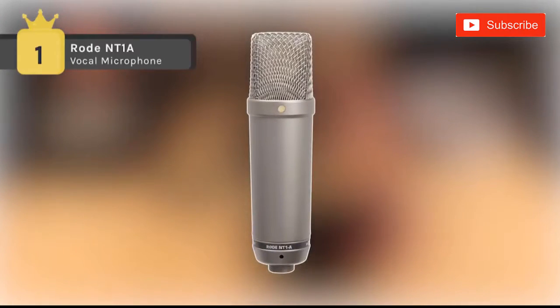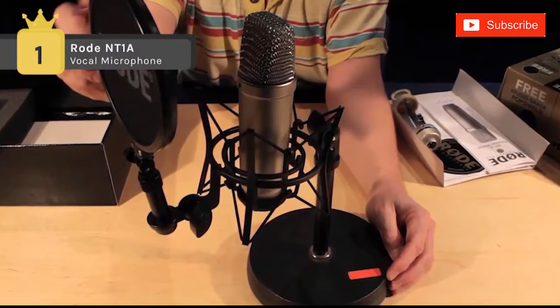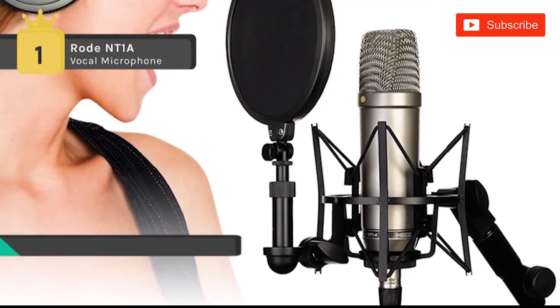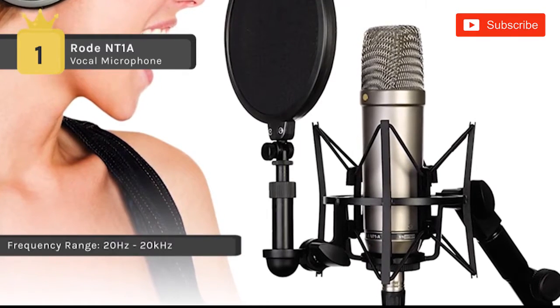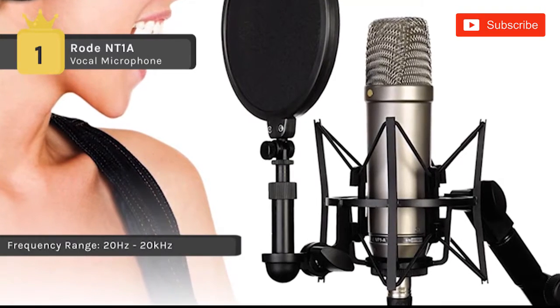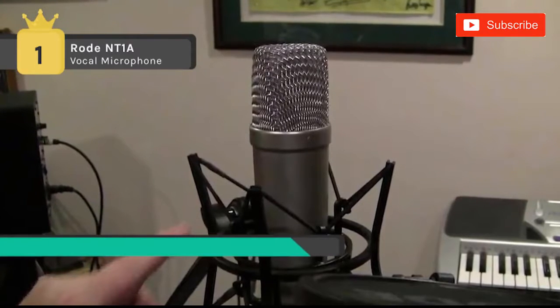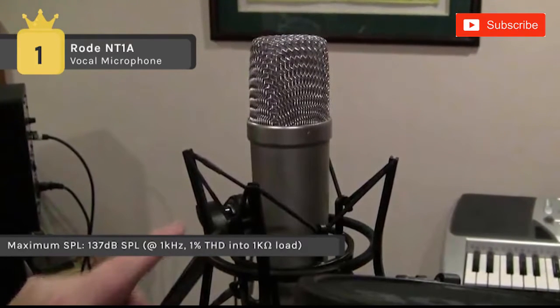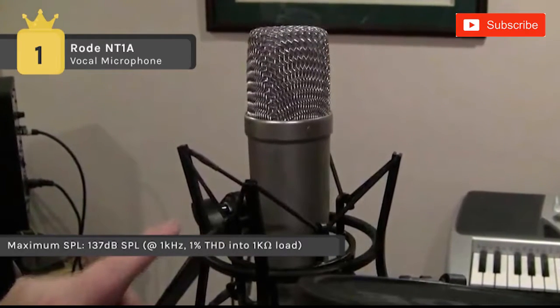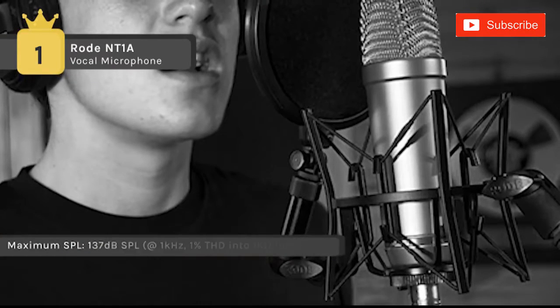Holding the first place among the list of best vocal microphones, we have the Rode NT1-A. It offers an incredible self-noise level of only 5 dBA, making this an extremely quiet studio microphone. The low noise makes it an ideal vocal mic as well as perfect for recording guitars and percussion. The one-inch diaphragm provides a full frequency response and excellent signal-to-noise ratio. It uses standard 48-volt phantom power, which is supplied through the standard XLR connector.